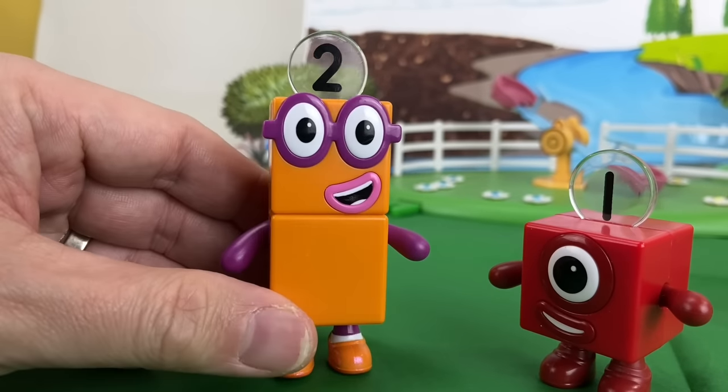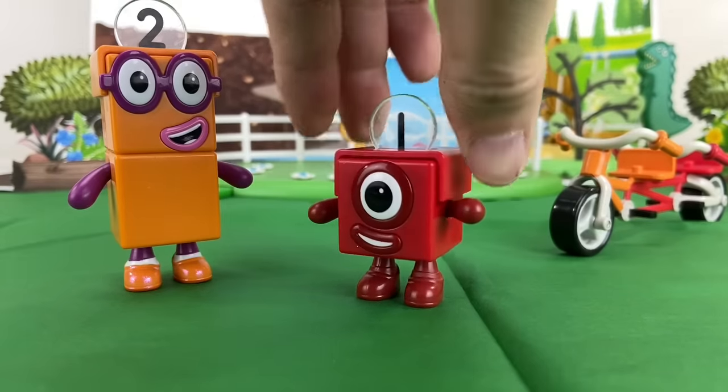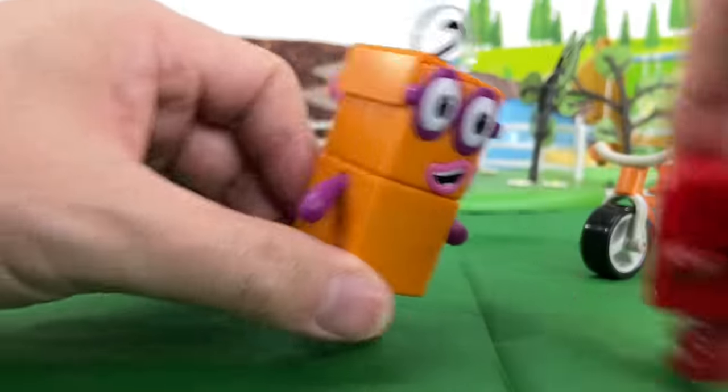Okay, but safety first. Let's wear our helmets. I'm ready. Let's go!